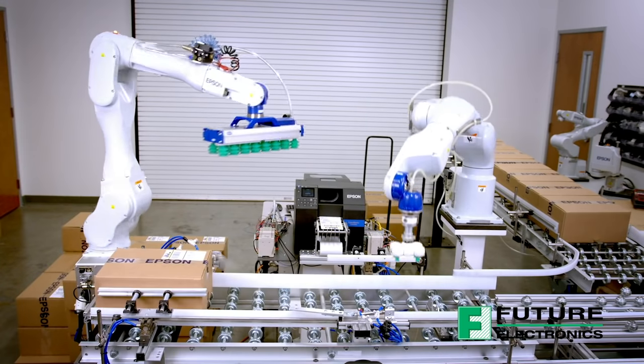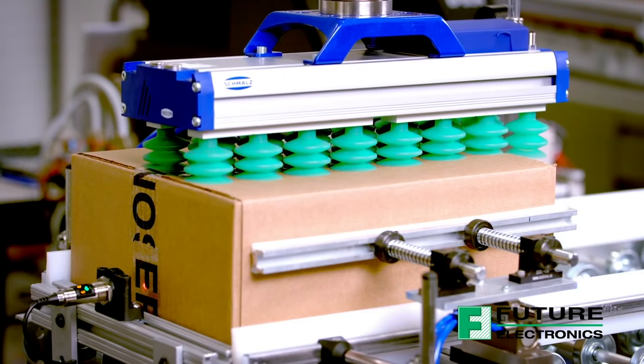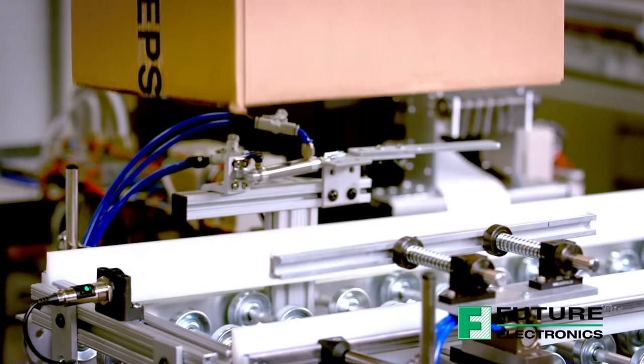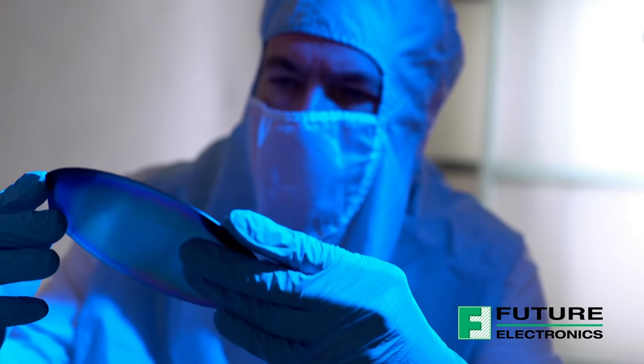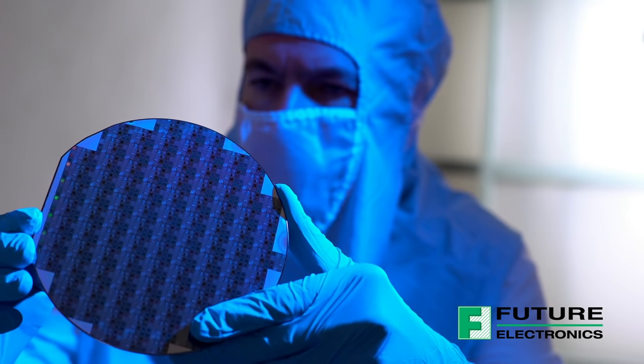Epson's advantage also extends through the module assembly, where they are the only SPXO manufacturer who utilizes their own robots. Finally, Epson's world-class testing and quality control processes ensure that the final product meets the most exacting standards.